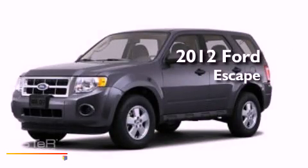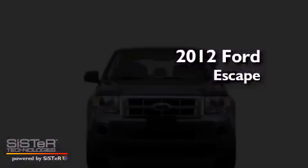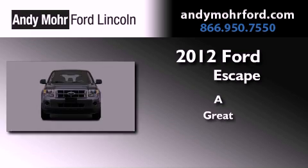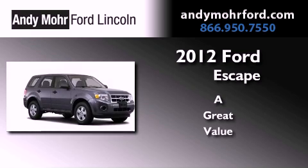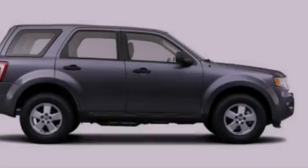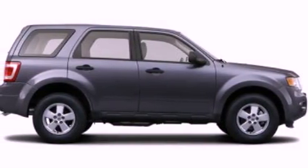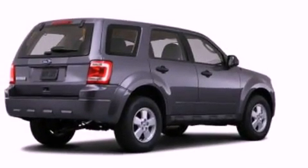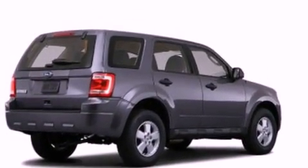This is a brand new 2012 Ford Escape. Its top features include a multi-link rear suspension, speed-sensitive volume controls, aluminum wheels, and a tire pressure monitoring system.